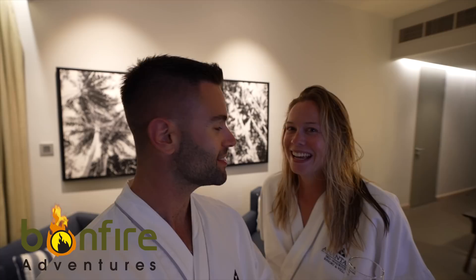This is our second hotel as part of our Mauritian tour, thanks to our friends at Bonfire Adventures. If you're wondering why we look like this, just watch the last video — we finished a boat tour and had to get all the sunscreen off. It was a long day under the sun, but now we have to show you this place because it's beautiful.